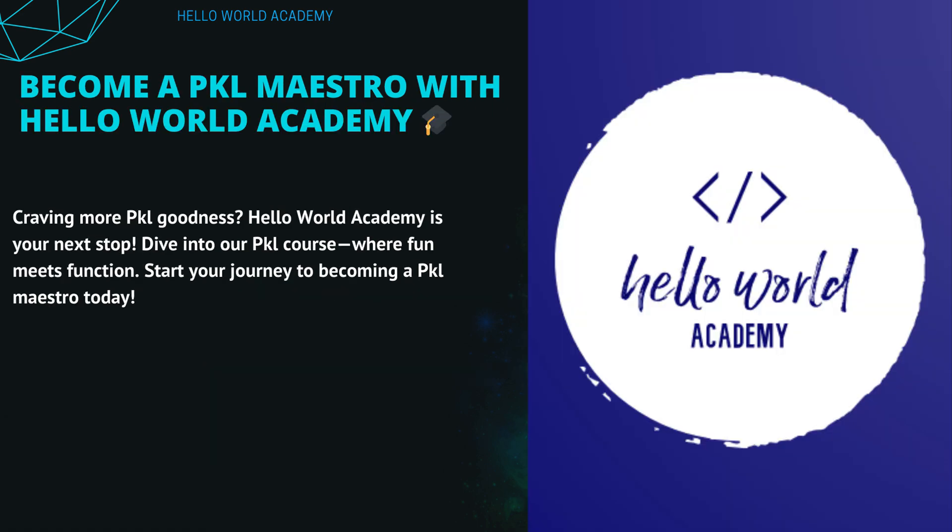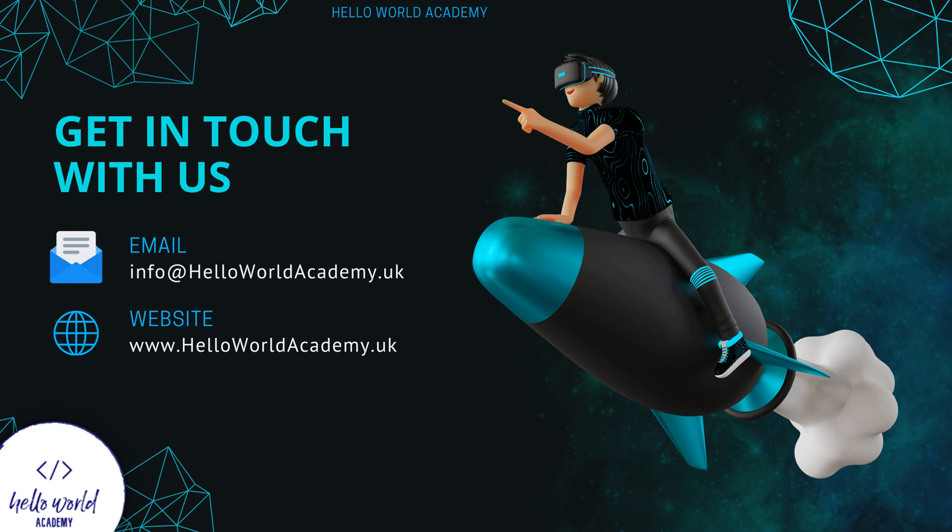Are you eager for more Pickle prowess? Hello World Academy is your next chapter. Delve into our Pickle course, where the magic of coding meets practical mastery. Begin your quest to become a Pickle maestro and let your skills shine bright in the tech firmament. Embark on this journey of discovery with us — connect at info at Hello World Academy UK, visit our website, and join a community where the future of coding is being written today. With Hello World Academy, you're not just learning — you're innovating, creating, and leading the digital revolution. Your adventure awaits; reach for the stars with Hello World Academy as your guide.